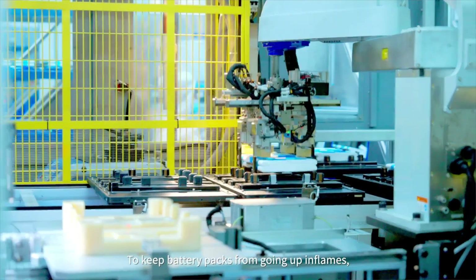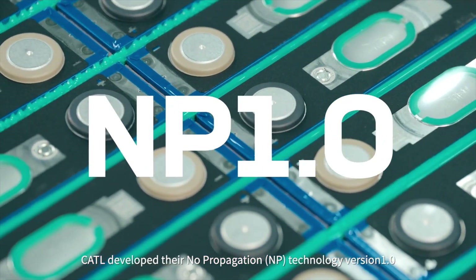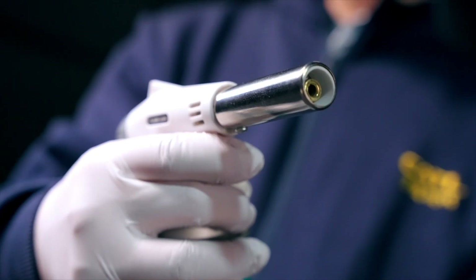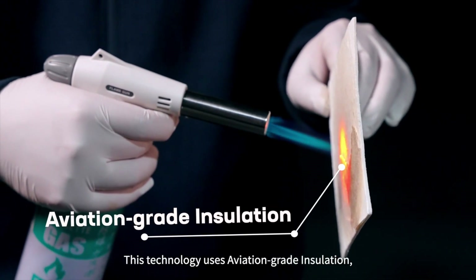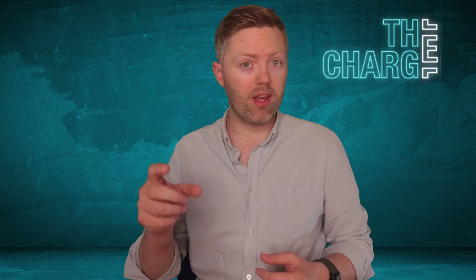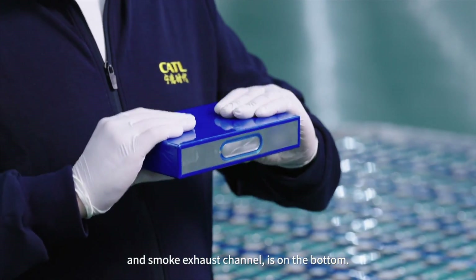They came up with version one of this technology, called NP 1.0, in 2020. It uses aviation-grade insulation between every single battery cell, and water cooling that runs around the battery pack constantly, so heat is always being extracted from the cells. Each cell also has an exhaust in it, in a sense, to make sure that if one cell overheats it doesn't spread to any other cell and doesn't start a giant car fire.